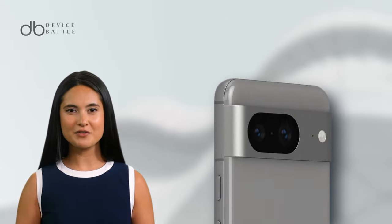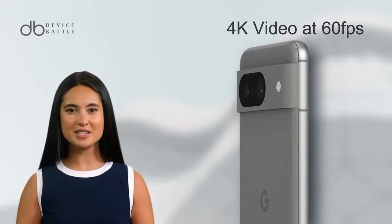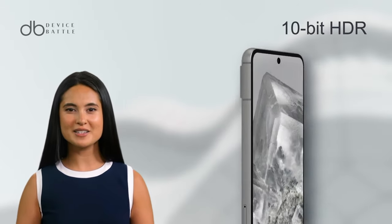Video enthusiasts will appreciate the 4K 60fps recording, enhanced with 10-bit HDR.